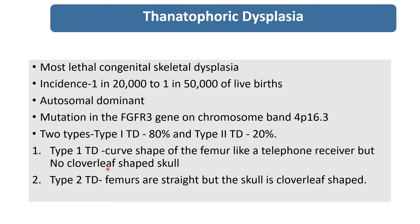In type 1 there is no cloverleaf-shaped skull. While in type 2, the femur will be straight, but the skull is cloverleaf-shaped due to craniosynostosis.